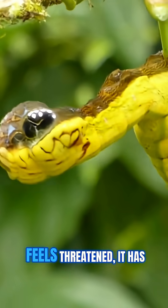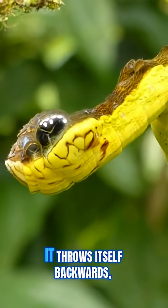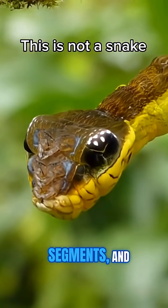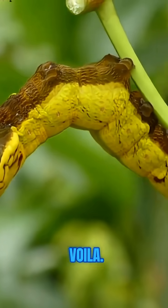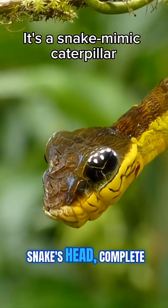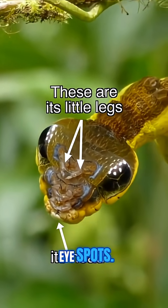When this caterpillar feels threatened, it has an extraordinary trick up its sleeve. It throws itself backwards, inflates its front body segments, and voila — it transforms into something that looks just like a snake's head, complete with faux scales and intimidating eye spots.